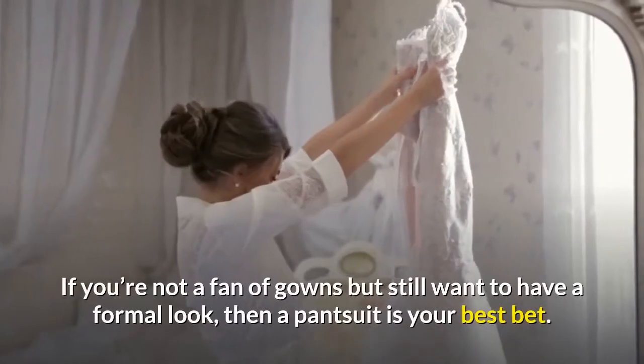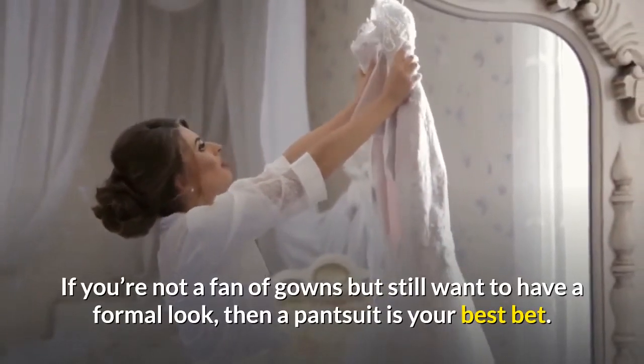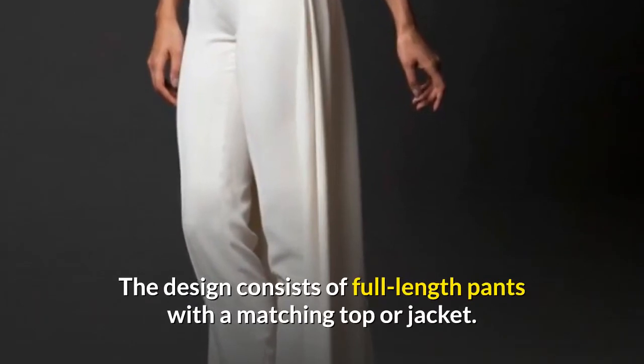Pantsuit. If you're not a fan of gowns but still want to have a formal look, then a pantsuit is your best bet. The design consists of full-length pants with a matching top or jacket.